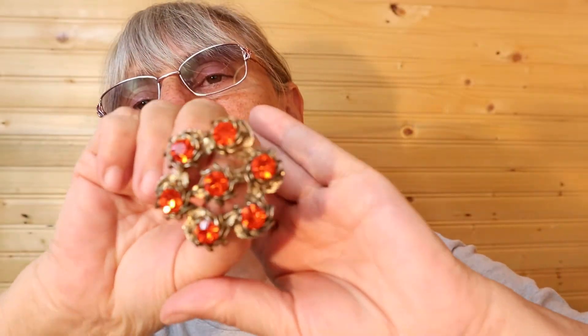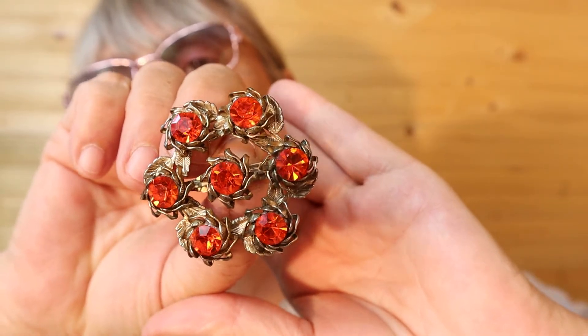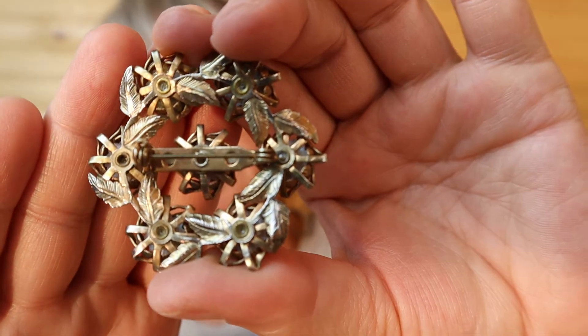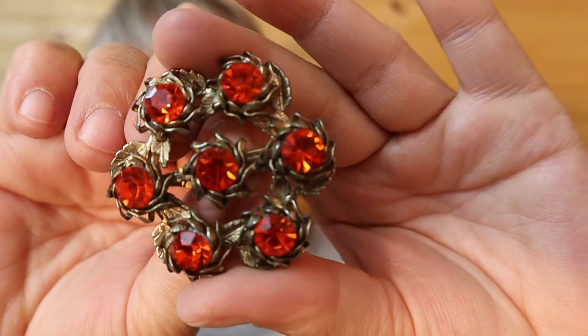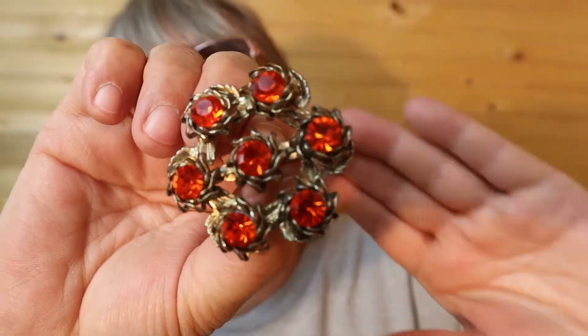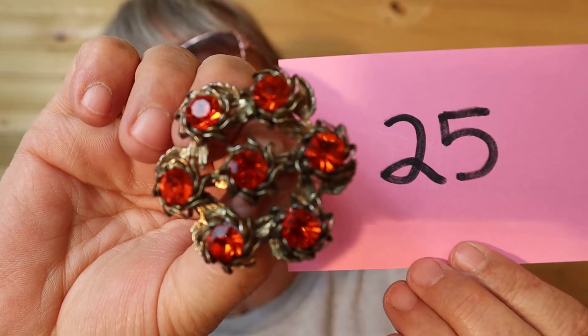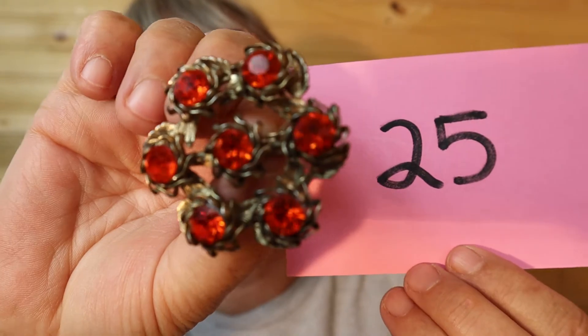You don't see this color very often, but bam — look at that, it's pretty. There's the back to show its age. Isn't that nice? This one is $20, number 25.